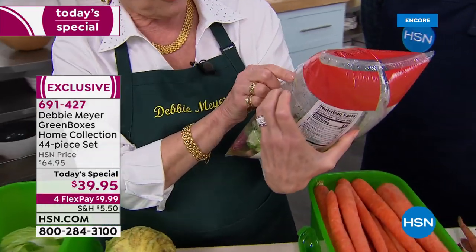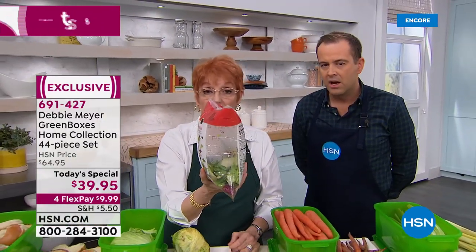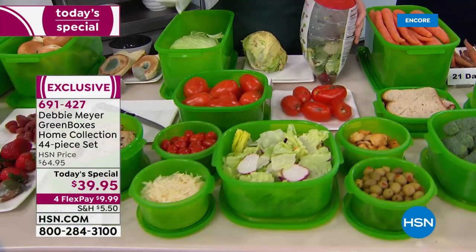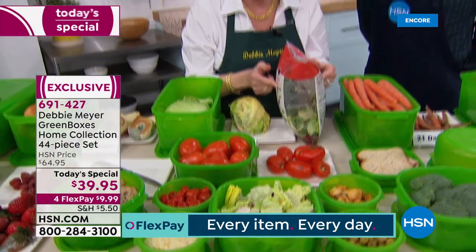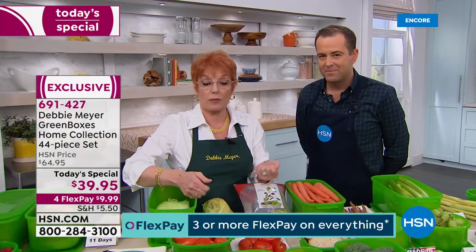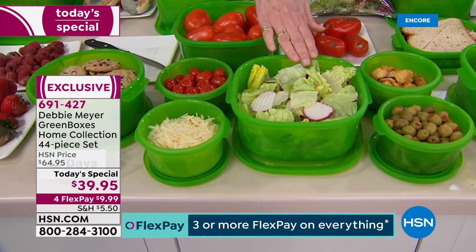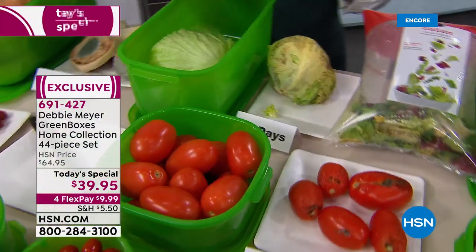Buy the flattest bag you can find at the grocery store and forget about the expiration dates. This bag is supposed to be good until February 3rd — I wouldn't eat that. If you try to re-roll it and put a clip on it, or store it in any other container, you're trapping the very problem — the ethylene gas causing the rot. Simply get it home, dump it into one of my green boxes, and forget the expiration date. Lettuce at 21 days, according to independent laboratory testing, is still fresh.